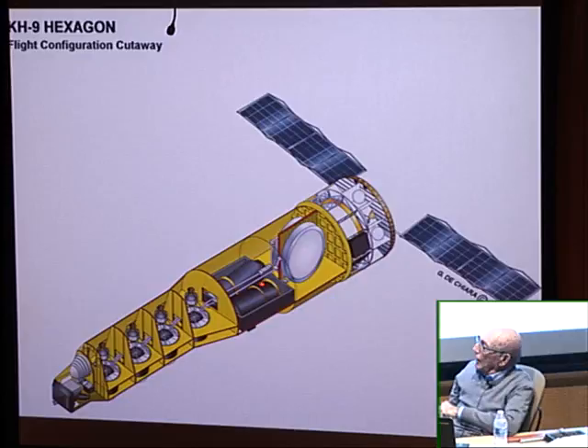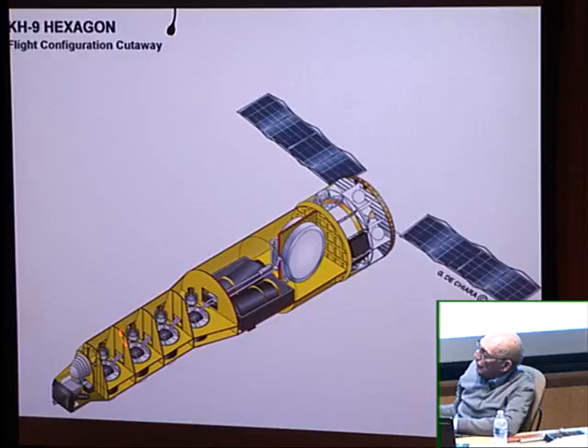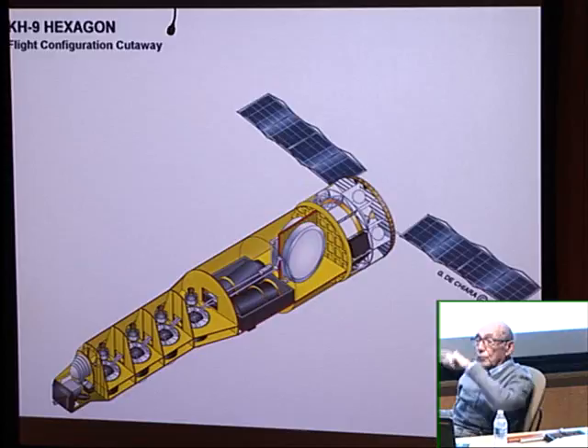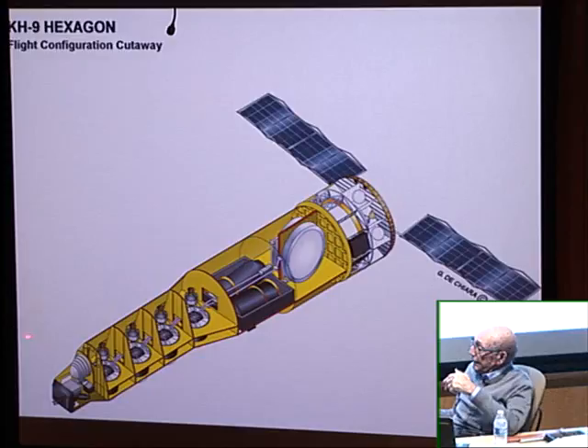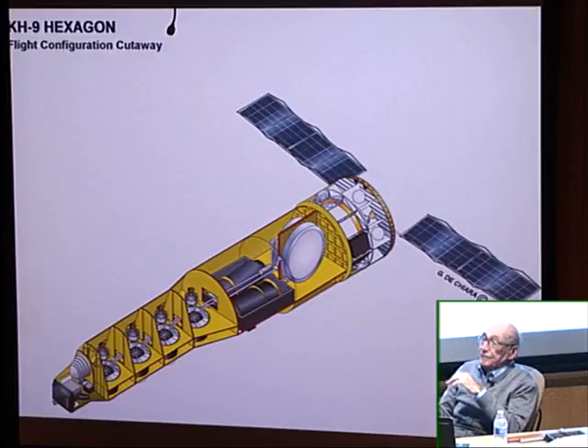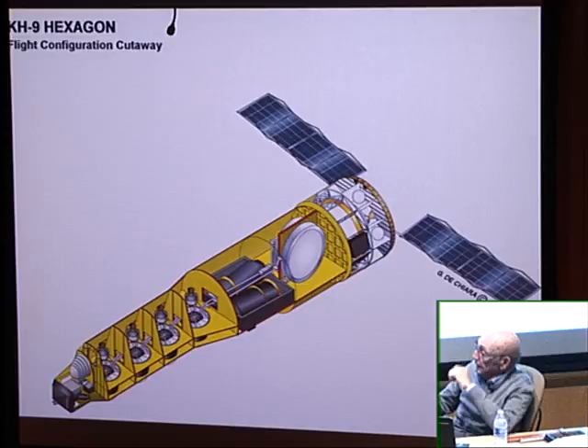The film on each camera went through the focal plane area and was sent back to four reentry vehicles. The film filled the first bucket — we called them buckets. When it was full, a potentiometer signaled that, the film was cinched onto the second bucket, cut, and released into the atmosphere. It would reenter in a reentry vehicle just like astronauts used to come back through the atmosphere. At 50,000 feet a parachute would open and a C-130 airplane would catch it.